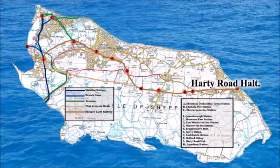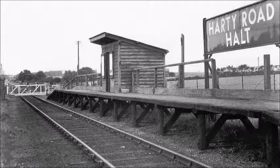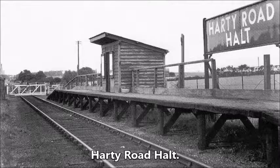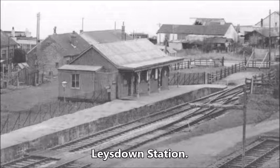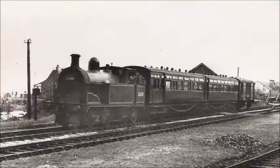Harty Road Halt, south of the B2231, near the junction with Harty Ferry Road. Leysdown Station — the line passed through the Little Groves Leisure Park to terminate at the sea at the end of the promenade, which was then called Station Road.